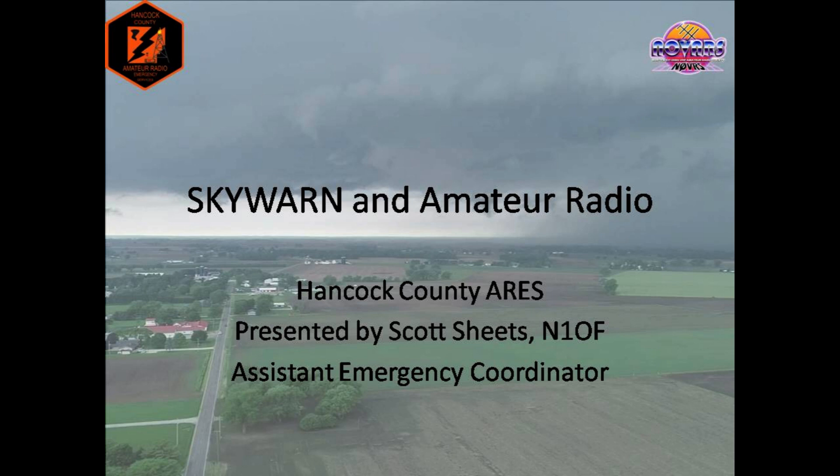This training is designed to dive into the relationship between Skywarn and Amateur Radio. If you're watching this, I presume you've likely taken Skywarn training before, and if not, that's okay too. Nothing in here will go too far over your head. The National Weather Service does a fantastic job with Skywarn spotter training, but not many dive too deep into the amateur radio aspect of it, and that's what I'm here to do today.